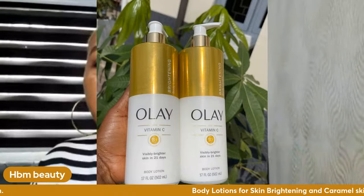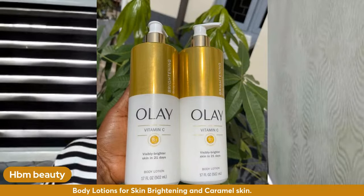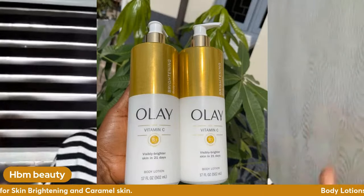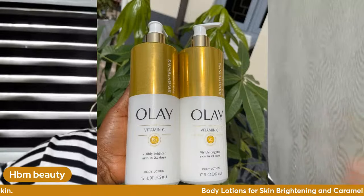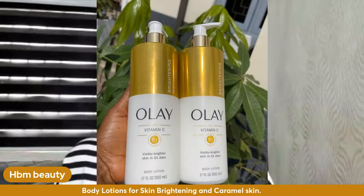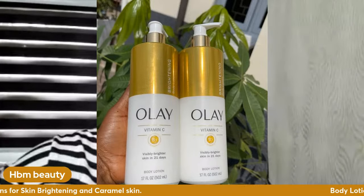Another one is Ole Brightening Lotion — it contains Vitamin C. If you just want your natural caramel color to glow, get this lotion. Or if you're a dark skin person embarking on a skin brightening journey wanting to achieve a caramel skin, get this lotion too.